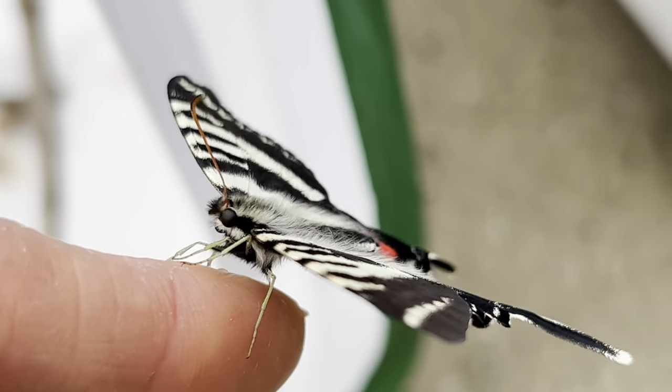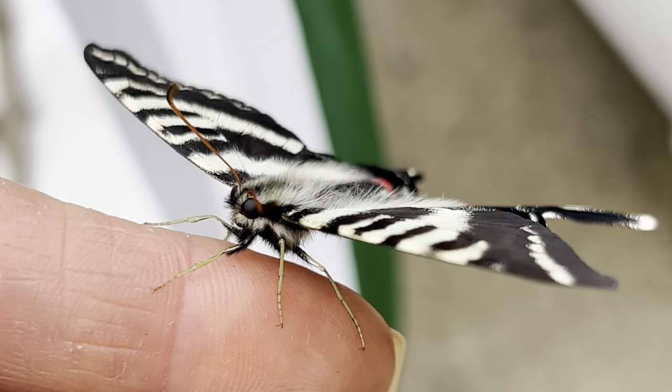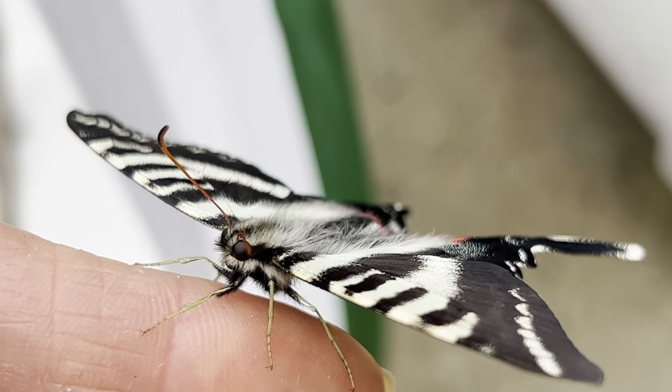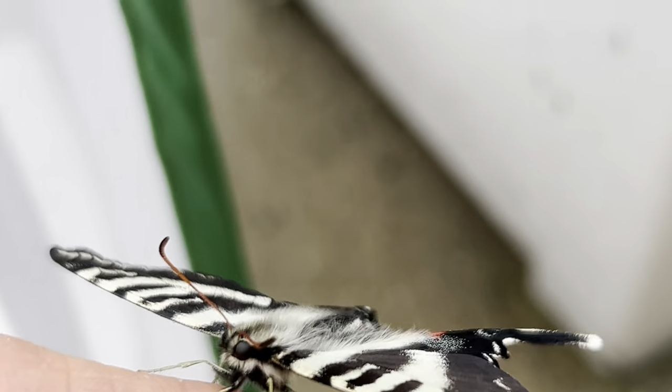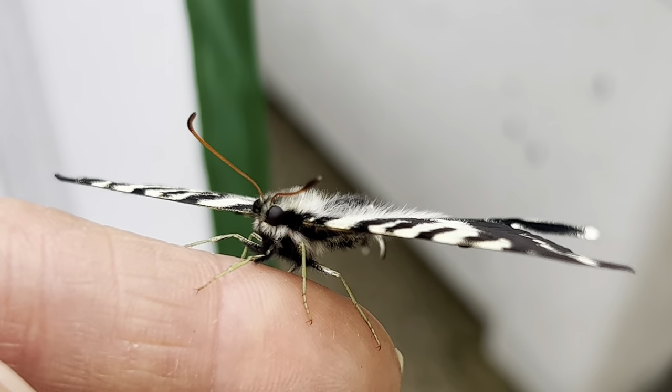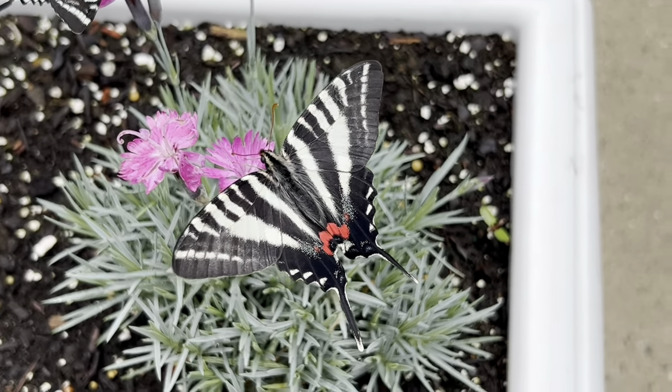Males and females of this species are identical, so you cannot easily tell them apart without close observation. The butterfly is also known as the pawpaw butterfly, the kite swallowtail, and ajax butterfly, and although it only takes about a month for them to develop from egg to butterfly, the adult can live for about six months.